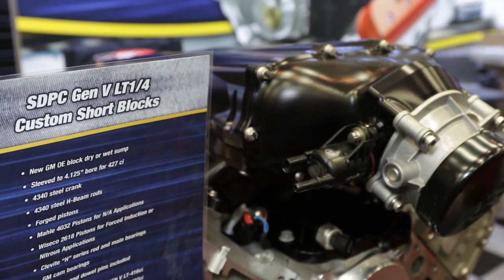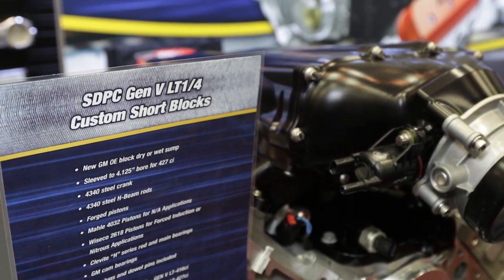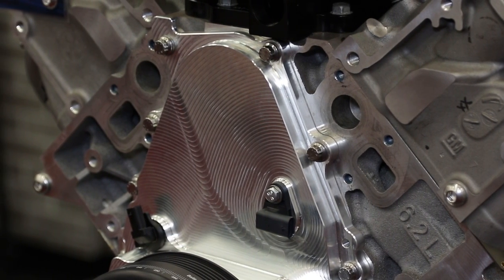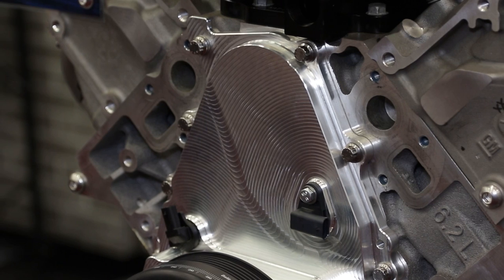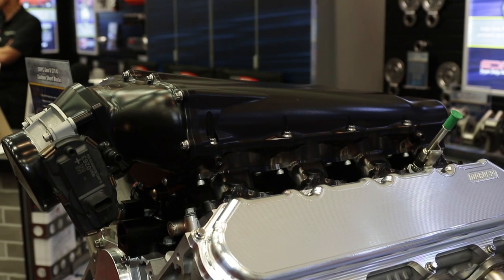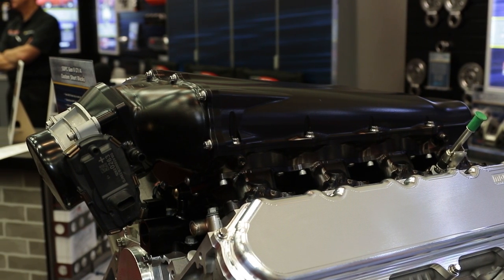This is the Gen 5 LT1 or LT4 — Chevy's latest and greatest — and we're starting to do development work with that. We've got production blocks and sleeve blocks in and we're starting with the short blocks. A lot of people have pretty much met the limits with the production components in those, although they do have forged cranks and some forged pistons in the LT4.